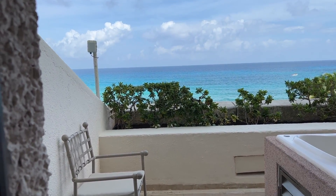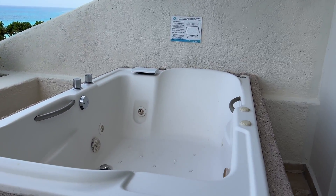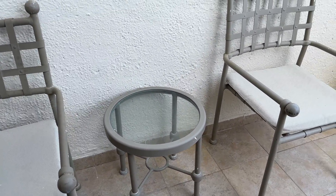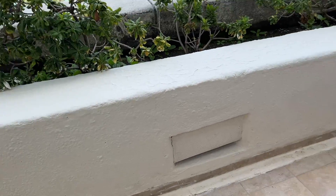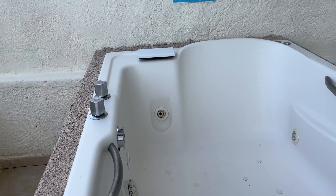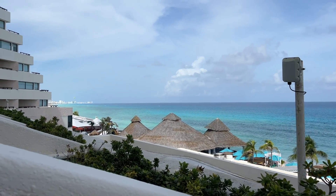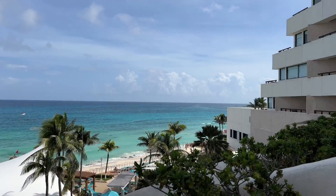Taking you out onto the balcony — it's ridiculously humid. With this being a deluxe ocean view room, we do have a spa tub located on the balcony, along with a couple of chairs and a table. So if you wanted to have your room service out here, you certainly could. You push that button to turn the spa on and it'll fill up itself. And that's the kind of view you get — which is pretty incredible.